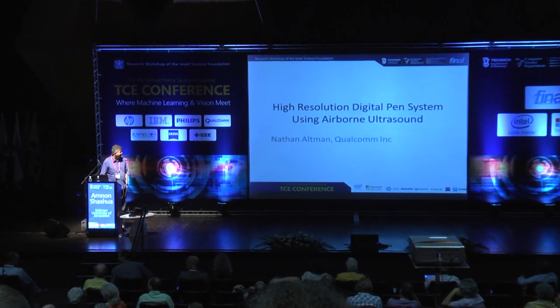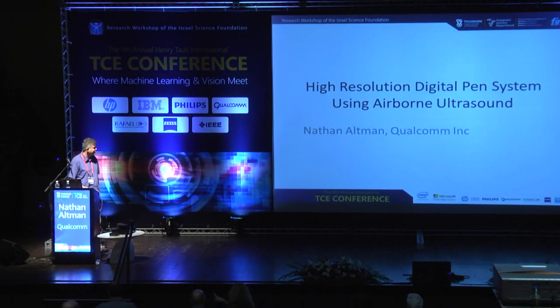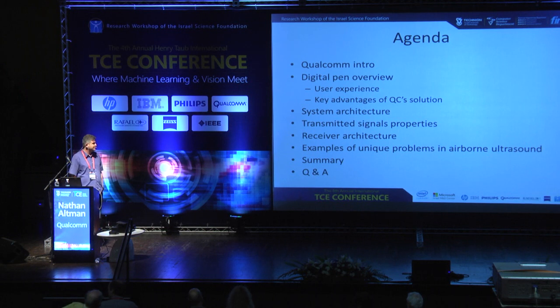Hello everybody, thank you for the introduction. I'm going to speak very briefly about Qualcomm, talk a bit about digital pens to put the perspective for my talk. Then a couple of words about system architecture, signaling, the receiver architecture, and the algorithms, and some unique examples for unique problems that are associated with airborne ultrasound.